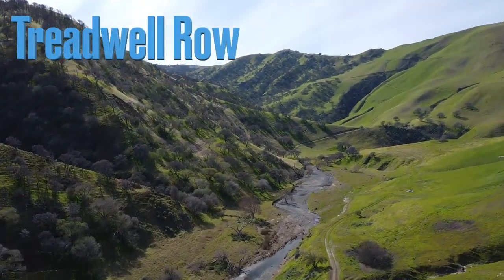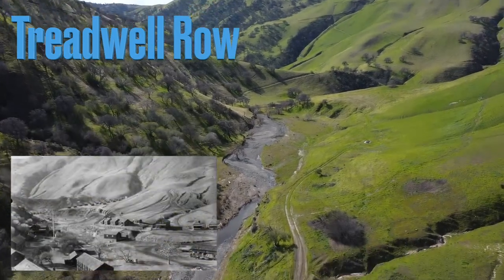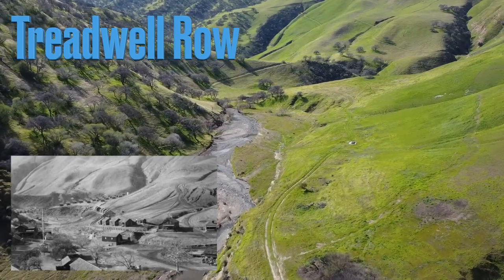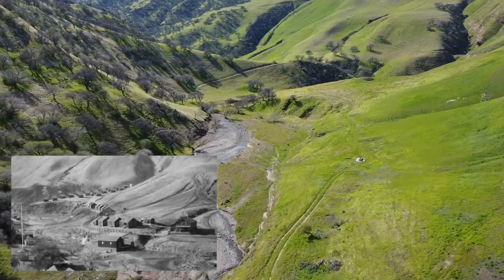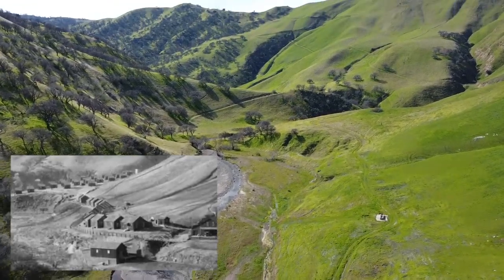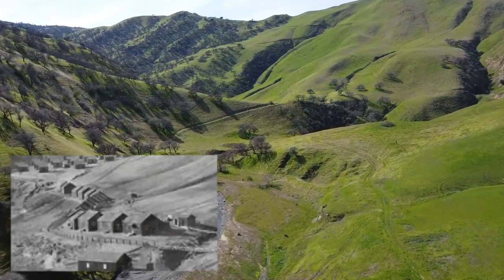Next, we're going to be taking a look at where Treadwell Row used to be. The trail that you see on the right side of the river used to be lined with houses almost its entire length. If you look closely, you can actually see some dark spots which used to be the foundations of many of these homes. It was named Treadwell Row because the first house on the row, closest to Tesla Plaza, was actually that of John Treadwell's family.